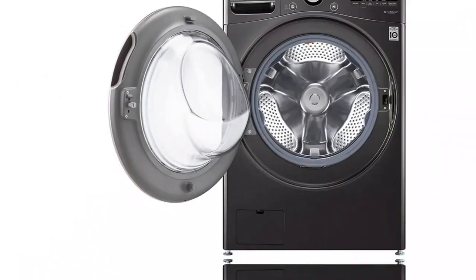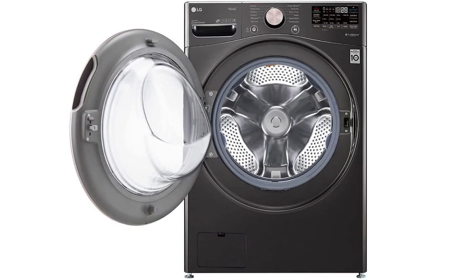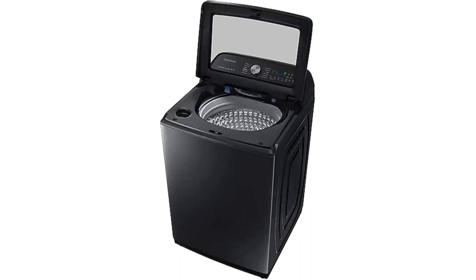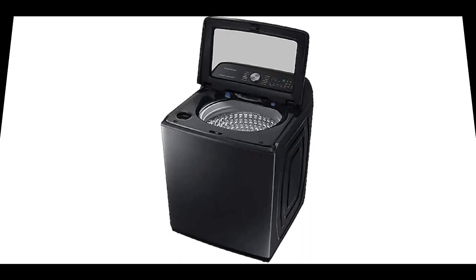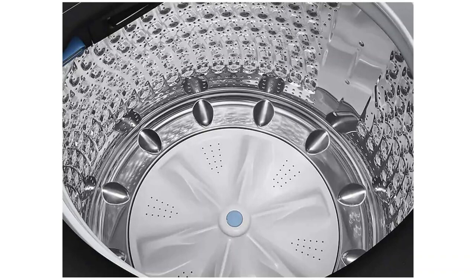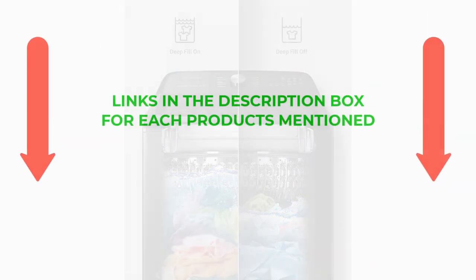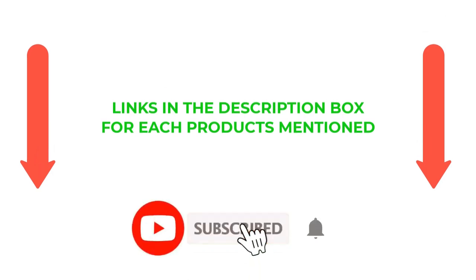To select the top picks for your home, we researched top models available based on features, capacity, ease of use, and coveted automated maintenance cycles. There are many products available to choose from in the cheap washer and dryer stackable category, each with different characteristics, benefits, and prices. To help you make an informed decision, I did extensive research, read tons of reviews, and compiled a list of the best cheap washer and dryer stackable options from reputable brands. If you want to know about the price and other information, be sure to check my description.